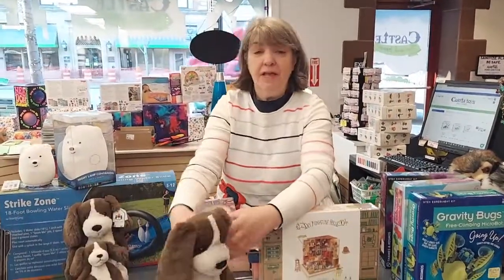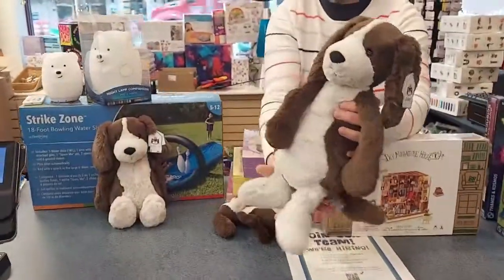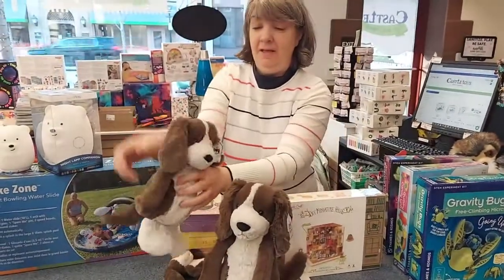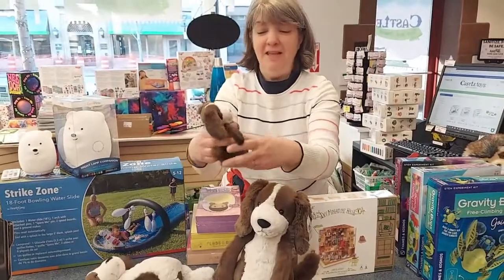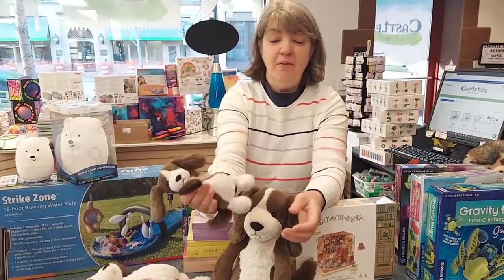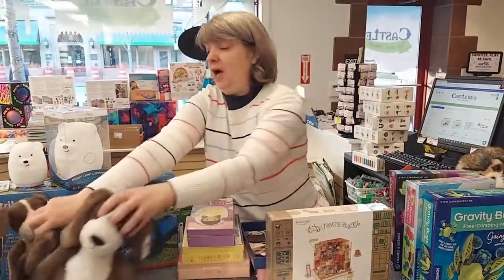We carry a brand called Jelly Cat Plush and these are our newest guys. This is Fudge — he's the large one — Fudge Medium, and the Fudge Small. I just love his name. The Jelly Cat little ones are great for little toddler or baby hands to squeeze around and they're amazingly soft.